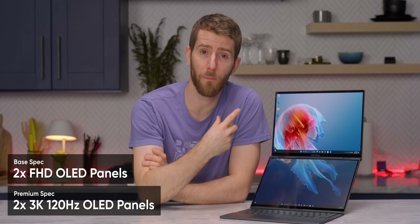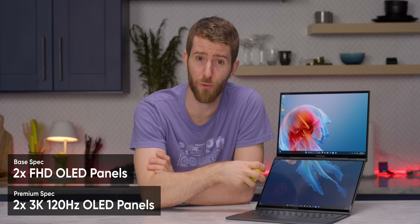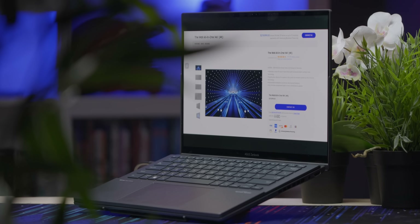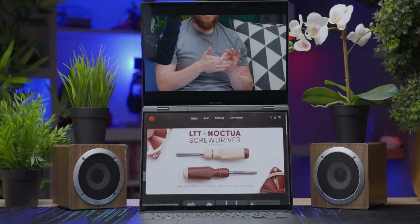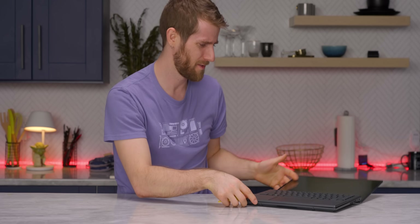For the panels, you get either dual full HD OLEDs on the base model, or on the premium ones, dual 3K OLEDs running at 120Hz. ASUS advertises four different operating modes: laptop mode, desktop mode, sharing mode, and dual screen mode. I suspect most people are primarily going to be switching between laptop and dual screen modes, which worked surprisingly well, especially given that this is pre-production hardware. That's pretty darn seamless.